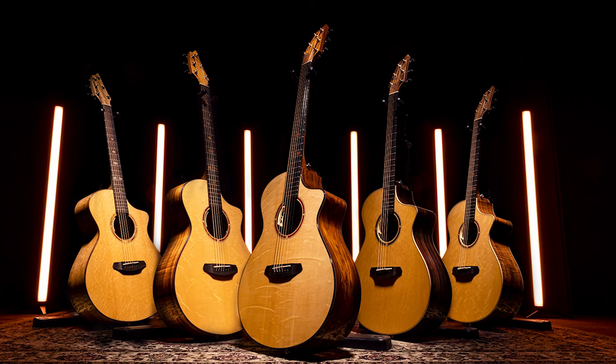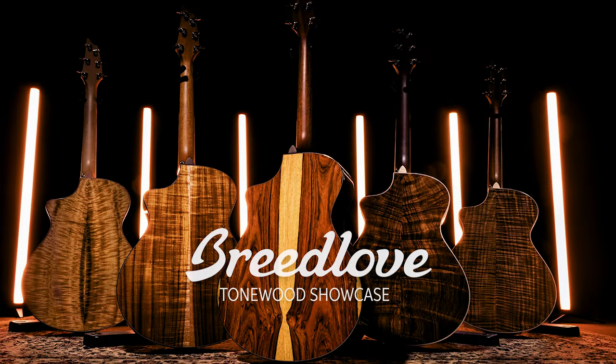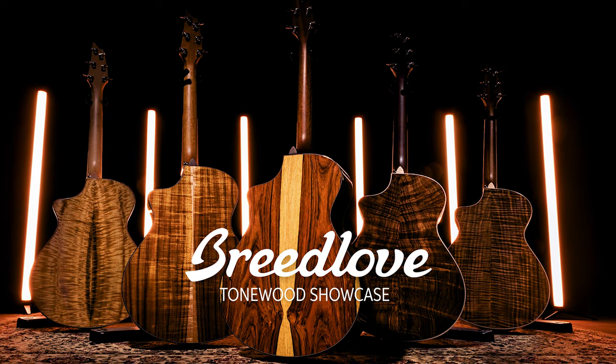This question has lingered with us for years, as I'm sure it has with you. We figured the only way to answer it was to do something drastic: make five of the exact same guitars with the only difference being the wood choice. And to narrow it down even further, only change the back and sides. Could you hear a difference? A simple enough concept, but no one had committed the time, materials, and expertise to make it happen — until now. The Breedlove Tonewood Showcase series.